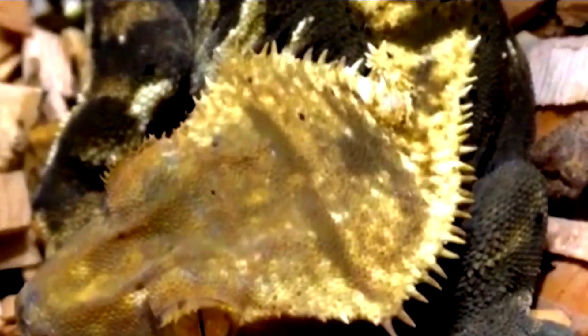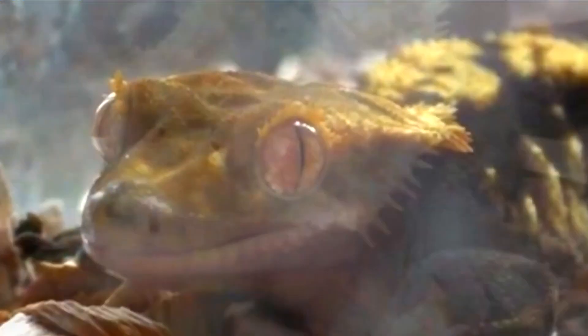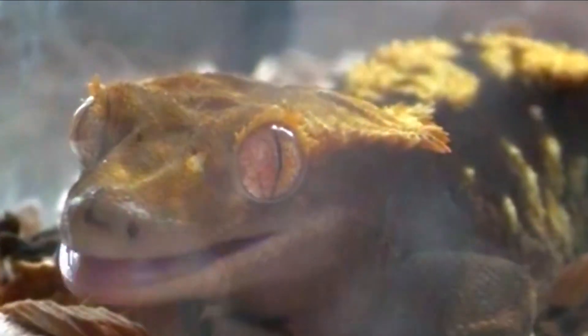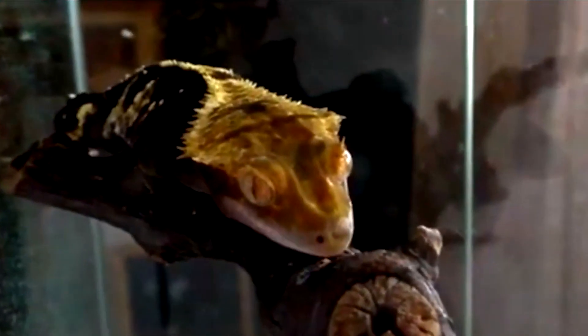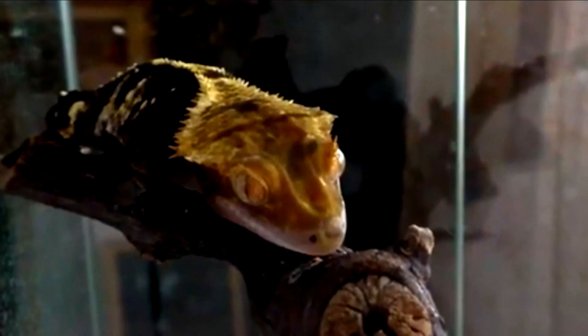Crested geckos are popular pets due to their small size, ease of care, and unique appearance. They are generally docile and relatively easy to handle, making them a good choice for beginners. However, they can be sensitive to changes in temperature and humidity, and require a specific diet to maintain their health. Potential owners should also be aware that they can live up to 20 years in captivity, and should be prepared to provide long-term care for their pets.